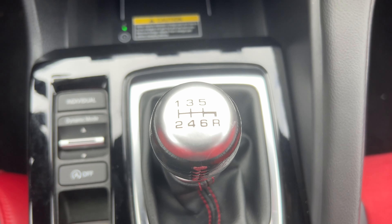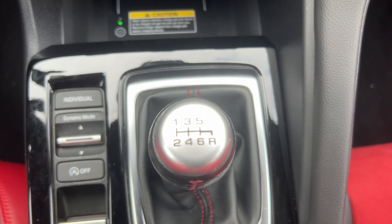It's easy to rev match downshift, to heel-toe, to do all of that stuff. It's a proper manual like this that makes me love manuals.